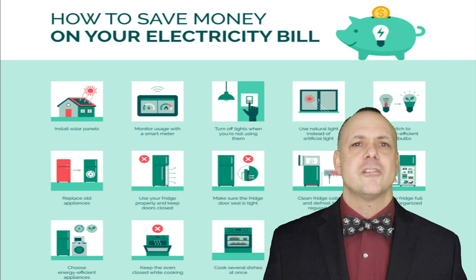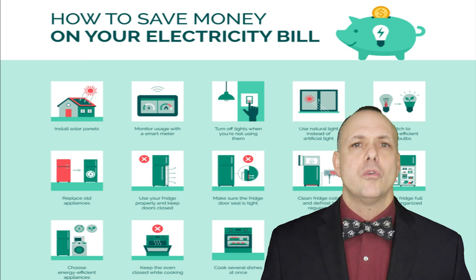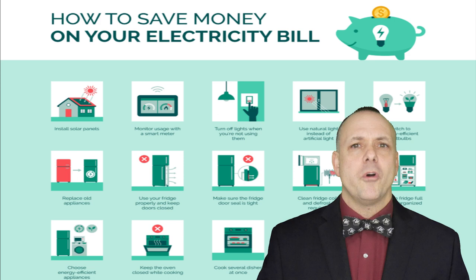So there you have it, energy conscious homeowners. With energy efficient lighting, unplugging unused electronics, upgrading to efficient appliances, sealing and insulating your home, and conducting energy audits, you can take control of your electricity bills and reduce your environmental footprint.